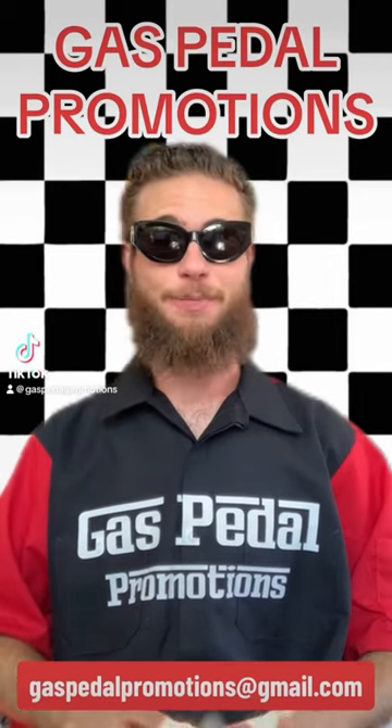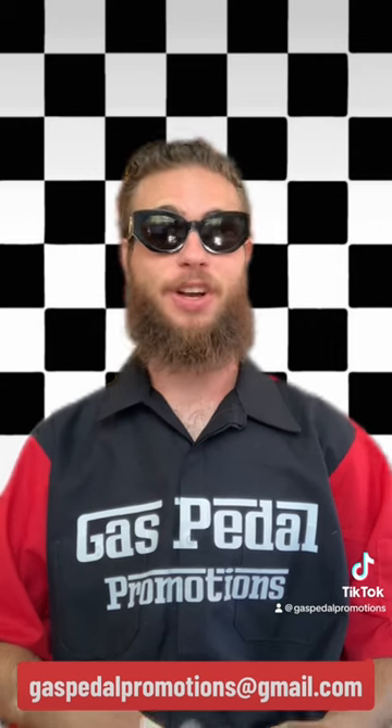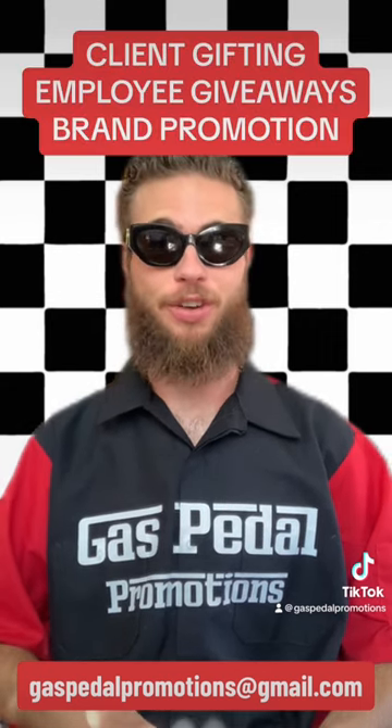Hey guys, Patrick here again with Gas Pedal Promotions. We're going to be off to the races today with our next top trending product for client gifting, employee giveaways, and pure brand promotion. Out on the track today, we have the Popper Ball.